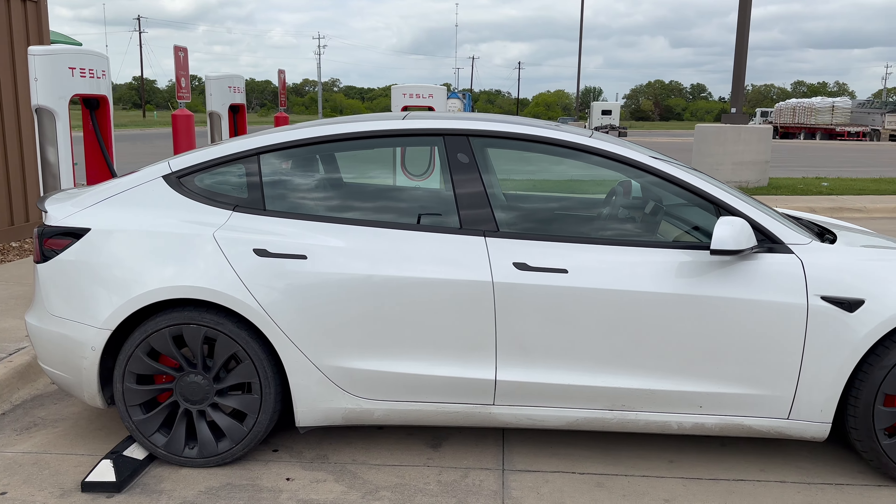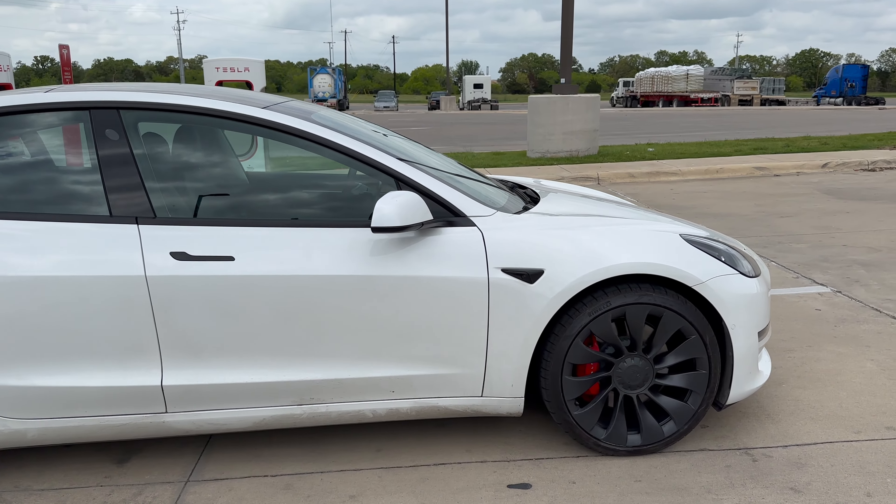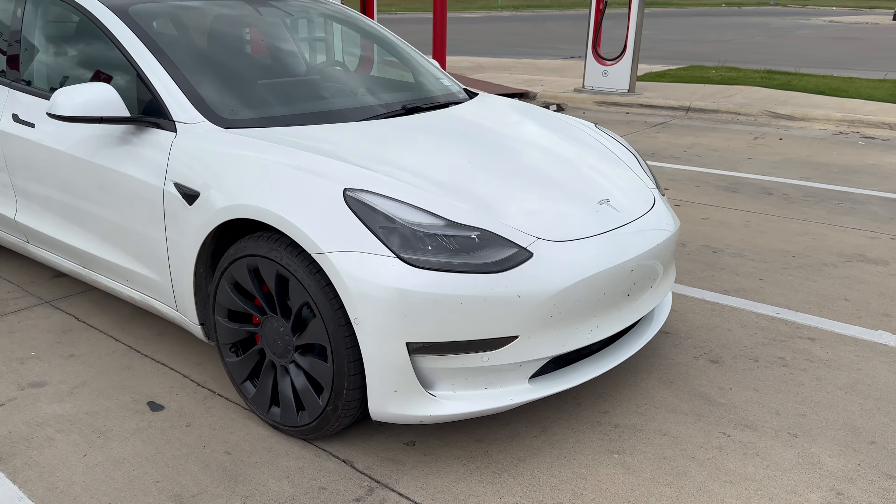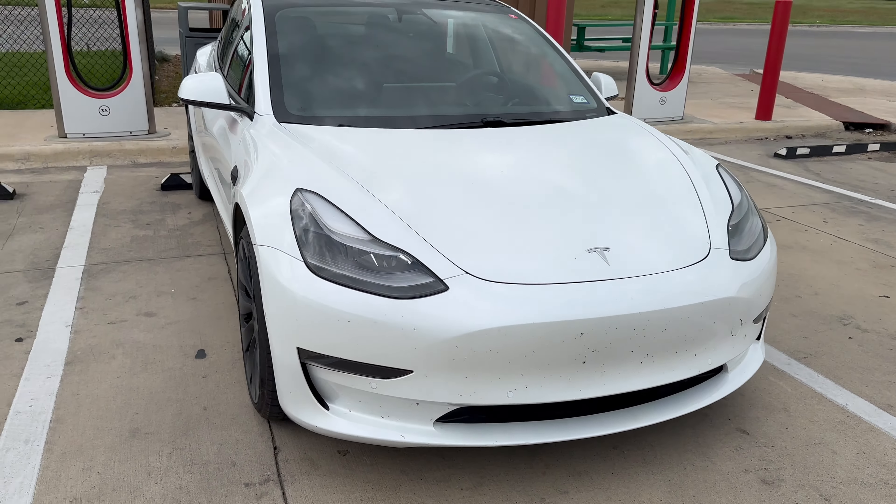Hey folks, welcome back to another episode of Rio's Life. Today my family and I are going to be driving to Houston, and we're doing so in a nice Performance Model 3 that Tesla allowed us to use because our Model Y is in the shop getting some LTE connectivity issues sorted out. The cool thing about this Model 3 Performance edition is that it also has the most up-to-date version of FSD. I tried this out last summer and I'm going to see how far it's come along — I heard they've merged it to a single stack and use a neural network.